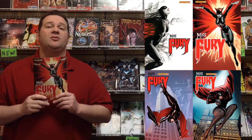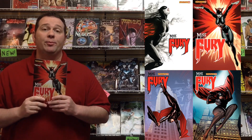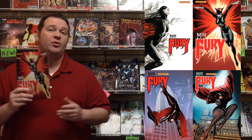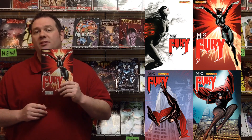Out from Dynamite Comics this week is Miss Fury #1, written by Rob Williams with art by Jack Herbert. This Golden Age heroine returns to comics. In this first issue, she doesn't know if she's losing her mind or if she's still involved in World War II. If you want to find out more, check out the first issue hitting shelves this week.